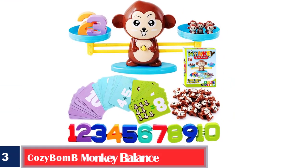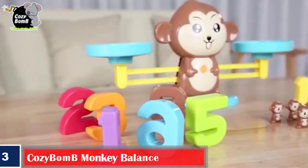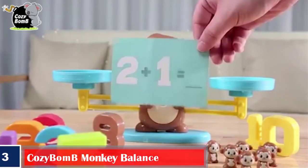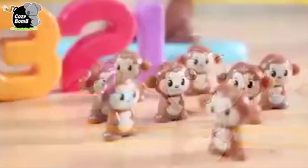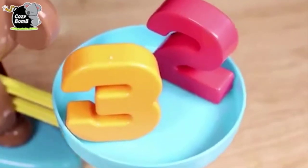Number three, best for basic math skills: Cozy Bomb Monkey Balance counting cool math games. The counting game set from Cozy Bomb is designed to improve children's basic math skills. The monkey balance toy introduces numbers in a fun way to enhance your child's learning capabilities. Each toy set includes 19 cute monkeys, 30 cards, 10 numbers, a monkey balance, and two monkey balance pans.